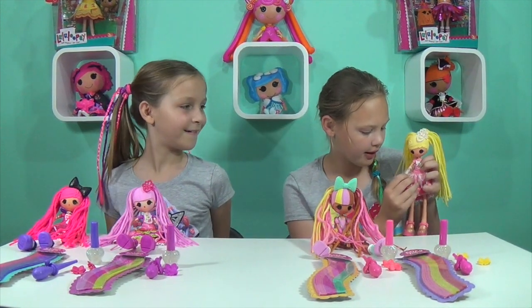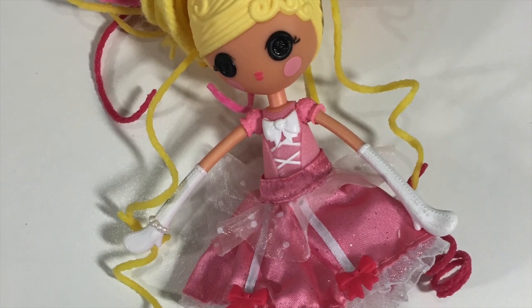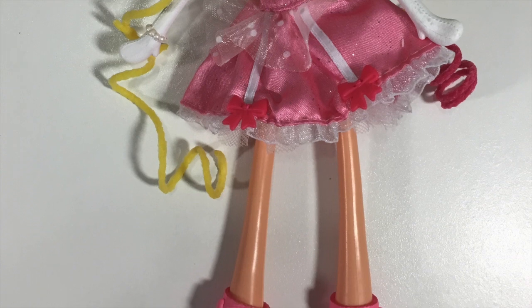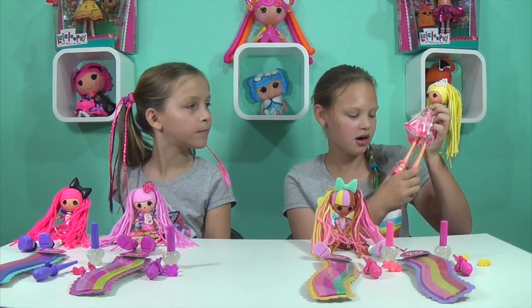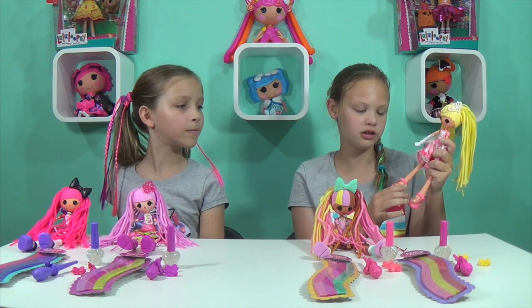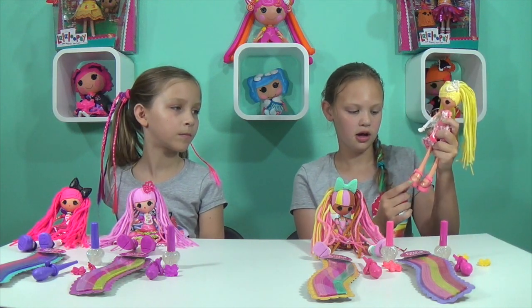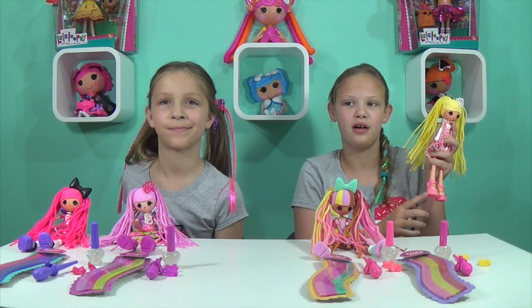Cinder Slippers' dress is really cool — this light fabric has little dots with really good detail. Her shoes are really cool too because you know Cinderella has glass slippers, and right here it's clear, but it's made into her own style of slippers.